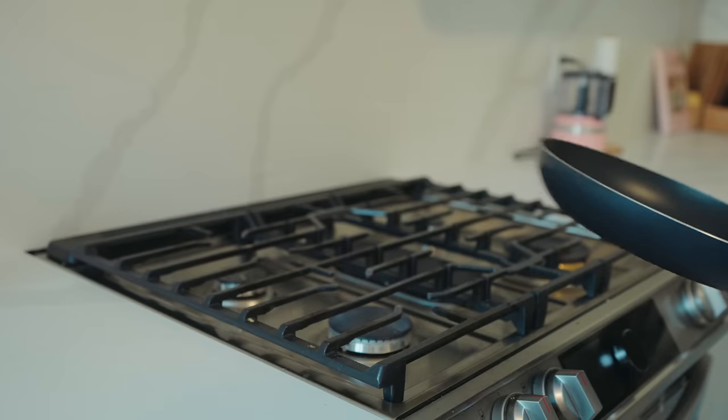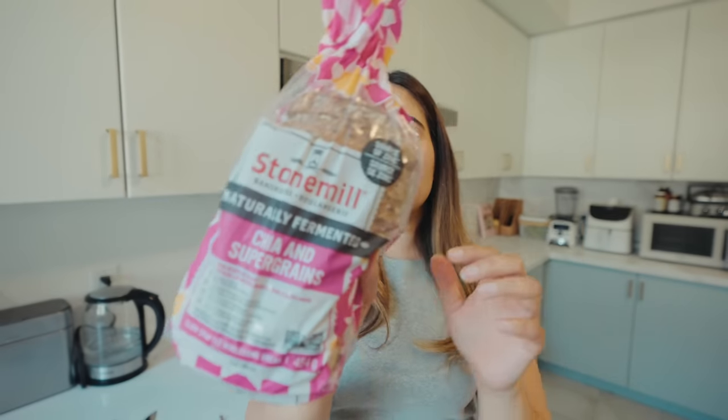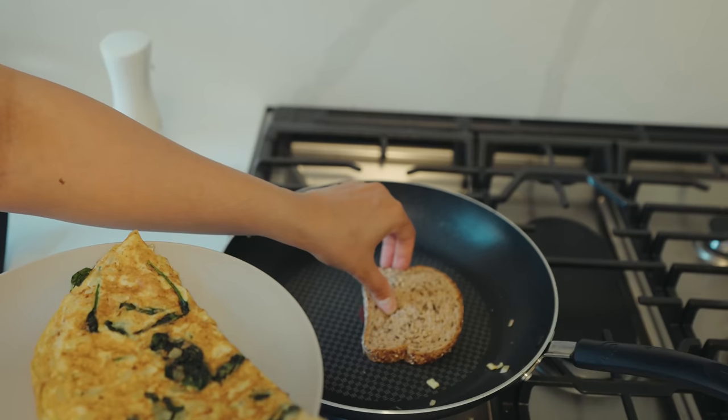So I'm making an omelette right now. We'll sauté some veggies and also add some cheese because why not? I get this bread from Stone Mill — I have one slice daily and I need this in the morning. I need my carbs.